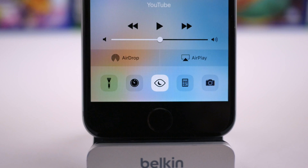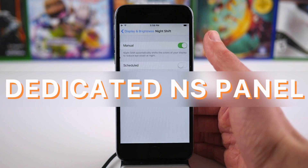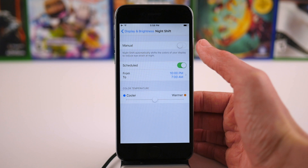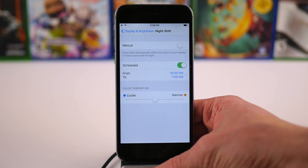Speaking of Night Shift, if we head over to Settings and tap on the Display and Brightness preference panel, there's a whole new area dedicated strictly to Night Shift. We have similar options to last time — we can still schedule it and enable it manually, and even adjust the color temperature right from here.